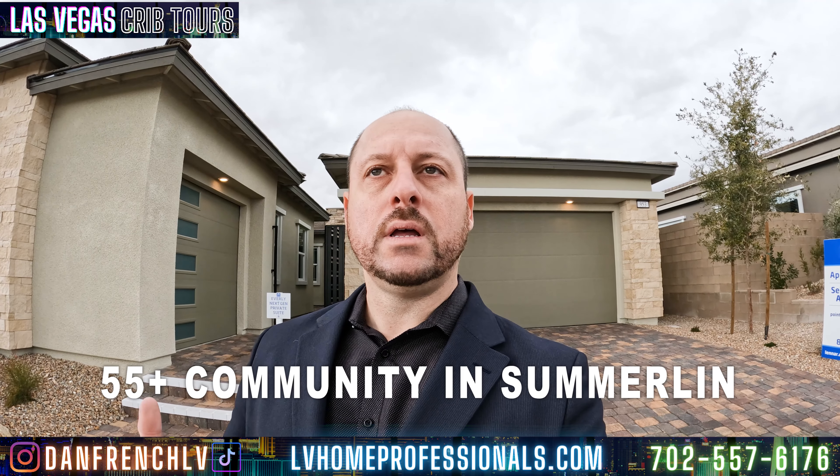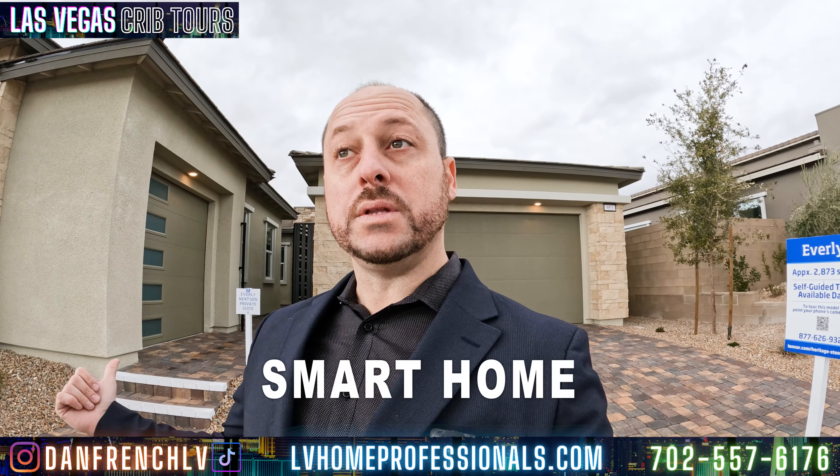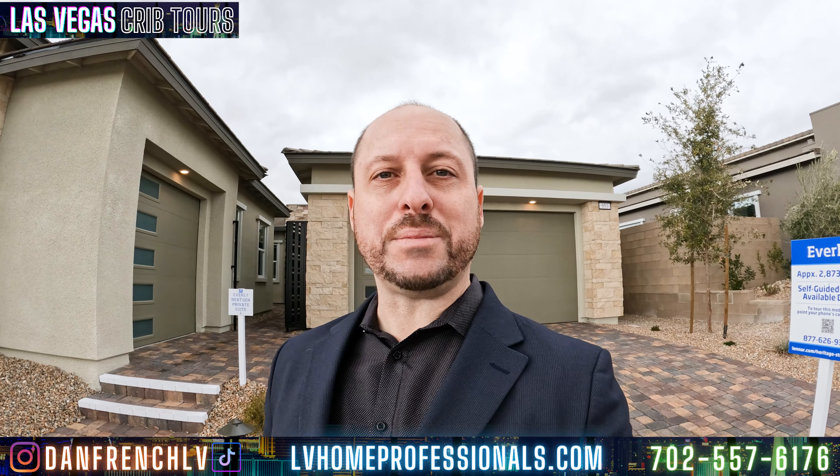What's going on guys, this is Dan French. It's a little bit cloudy but we do what we do — I'm a real estate agent out here trying to show you guys some properties from Lennar. This is the Everly, a 55-plus community. It's going to have an HOA of $300 plus a master plan fee. I really enjoy these tours for explaining things about homes and new features. This is a smart home — let's take a look at this property.